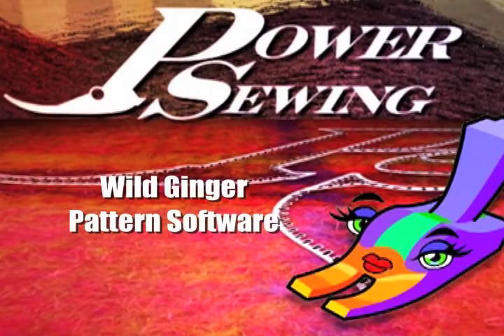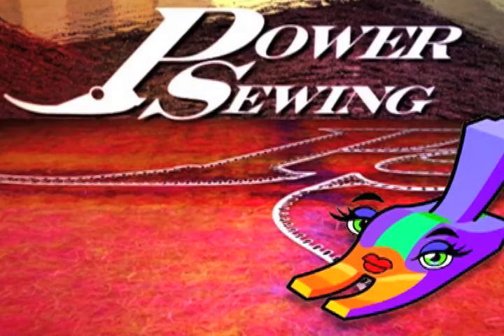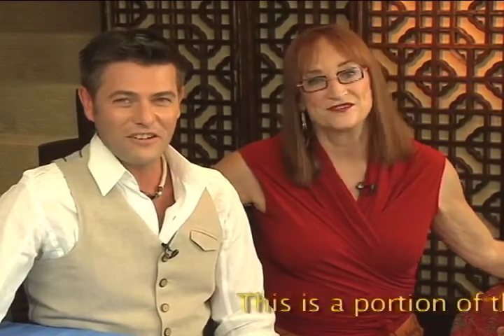Are you already sewing or do you want to learn? Welcome to Power Sewing. I'm Sandra Betzina, and I'm Ron Collins.